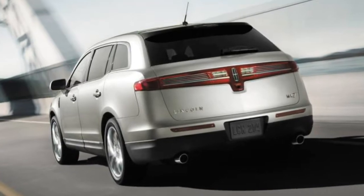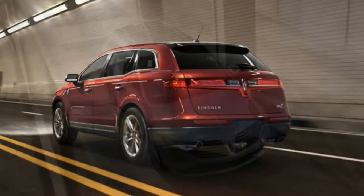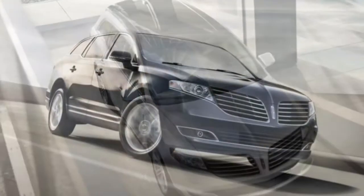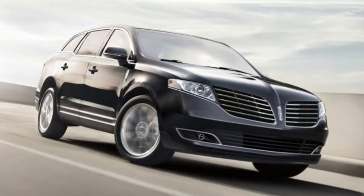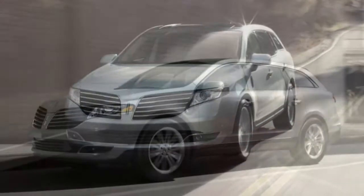The 2018 Lincoln MKT has some appeal with its distinctive design, appealing report on features, and strong available turbocharged V6 engine. But its dated overall design holds it back from being a truly desirable pick as a luxury crossover.